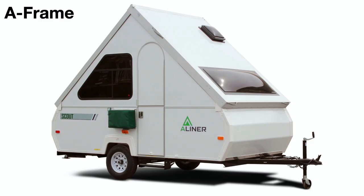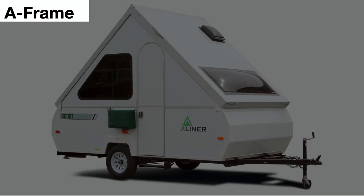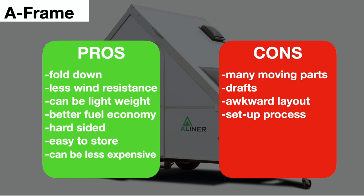Another type is the A-frame or hard-sided pop-up trailer. Here we have the A-Liner brand, but there are other brands out there. The pros: this unit folds down so there's very little wind resistance when towing. Models come in different sizes so they can be lightweight, giving you better fuel efficiency. With hard sides, you might feel more comfortable in rain or wind, and these are also easy to store — they fold down and fit in your garage.